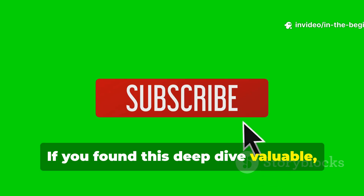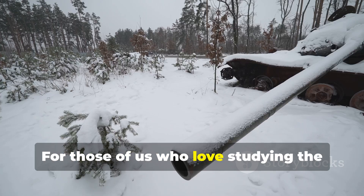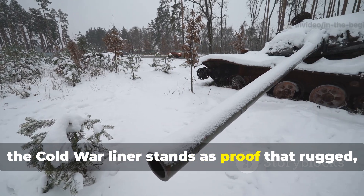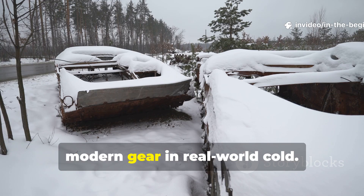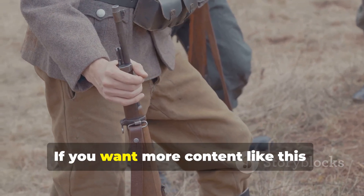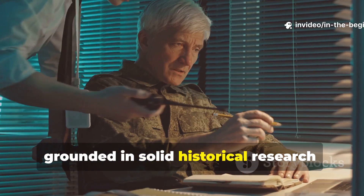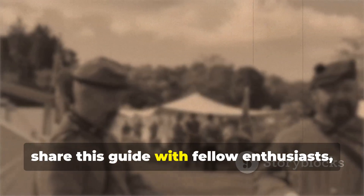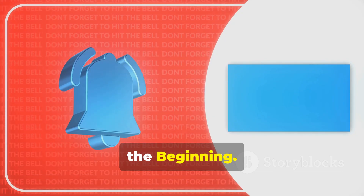If you found this deep dive valuable, don't forget to subscribe and share. For those of us who love studying the intersection between history and survival, the Cold War liner stands as proof that rugged, layered systems still outperform delicate modern gear in real-world cold. If you want more content like this — practical lessons from the past grounded in solid historical research — make sure to subscribe, share this guide with fellow enthusiasts, and stay tuned for the next episode on In the Beginning.